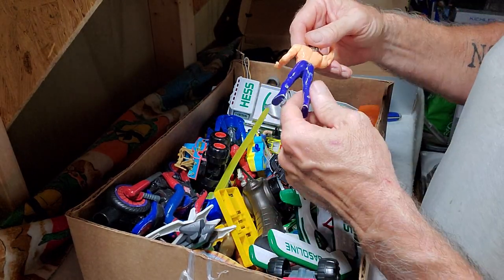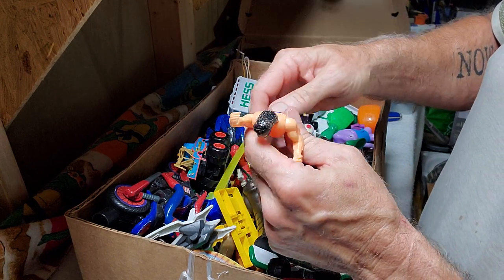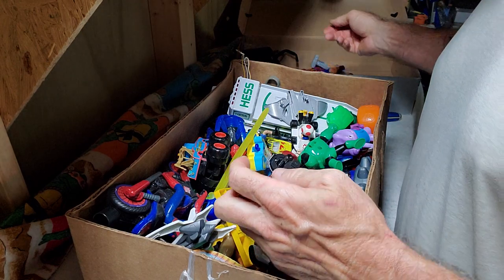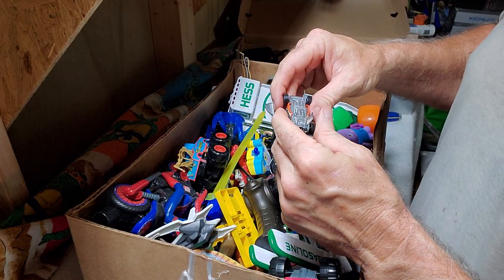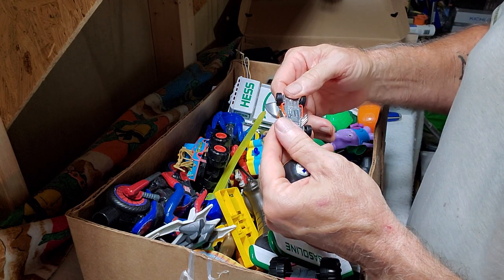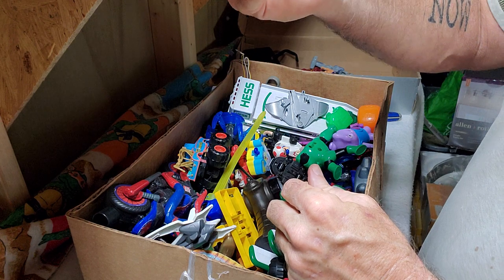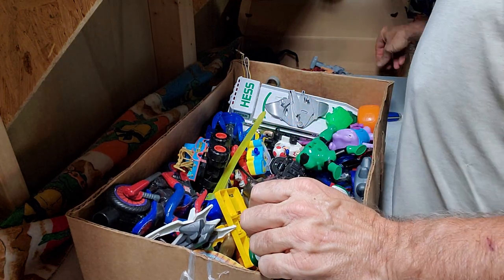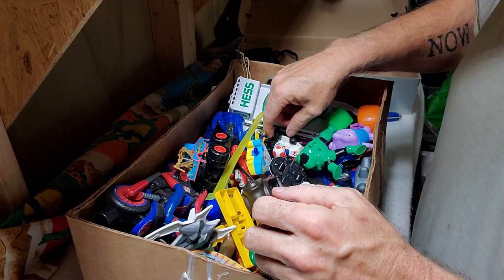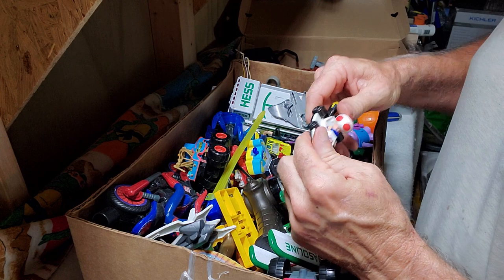Mini Steelers helmet. I can't tell what this is — I don't know who that is. Bone Shaker — wait, it's not a Hot Wheels — actually it is Hot Wheels. I usually get a buck out of the Hot Wheels cars, so let me put those up here and we'll take a look to see how many we got. Some kind of Mario Happy Meal toy.